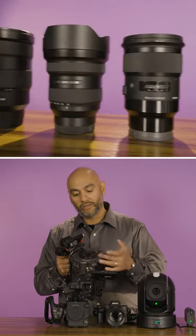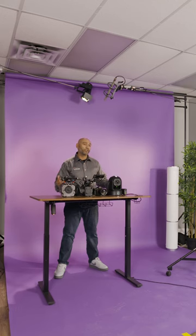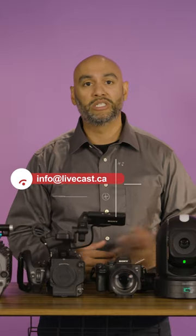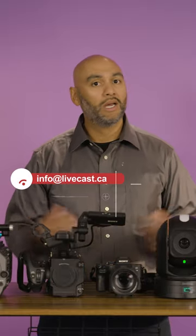As well, with the other three cameras here, you can put your own lenses in. So these are the cameras that we use in most of our video productions and our live streams. If you want to know which one's best for your video or your event, give us a shout — info at livecast.ca.